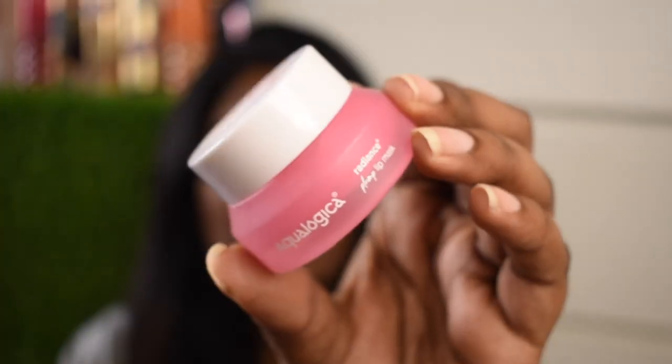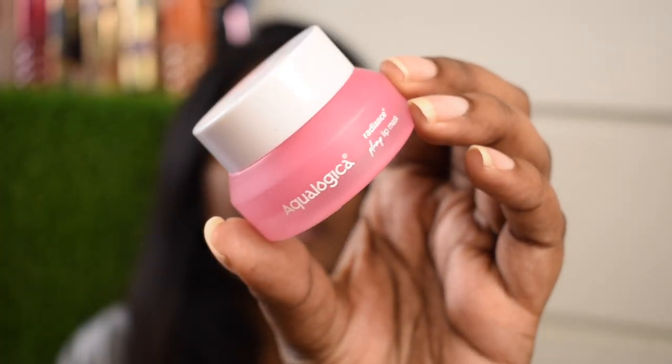Next is a lip balm — this is the Aqualogica Radiance Plus Plump Lip Mask. I absolutely love it and I've already shown it in my previous videos — links will be in the description or cards. It is literally like butter — it has this beautiful buttery formula. When you take it out it looks a little thick, but when you blend it, it shifts into an oil form, so on your lips it sits like a beautiful lip oil rather than a thick balmy texture.